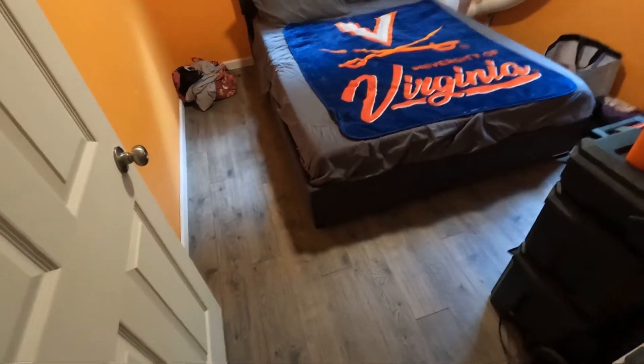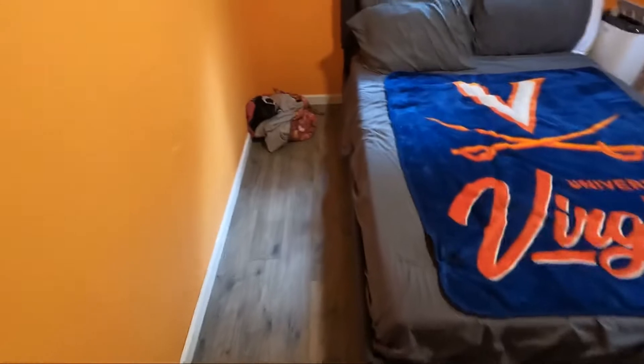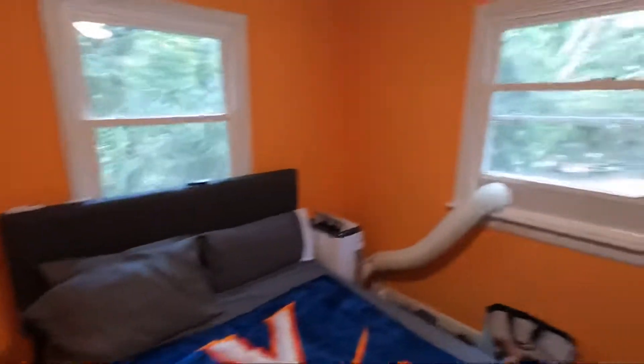Long weekend so didn't get a chance to make too many videos, but the orange room is essentially done. Floor is in, beds put together, still have the ceiling molding to do. Got one piece up but just running out of time here.